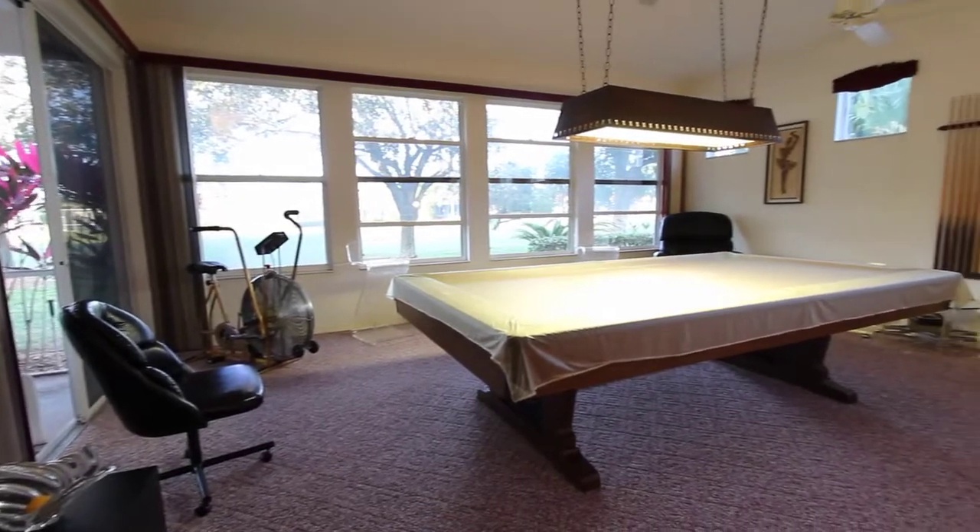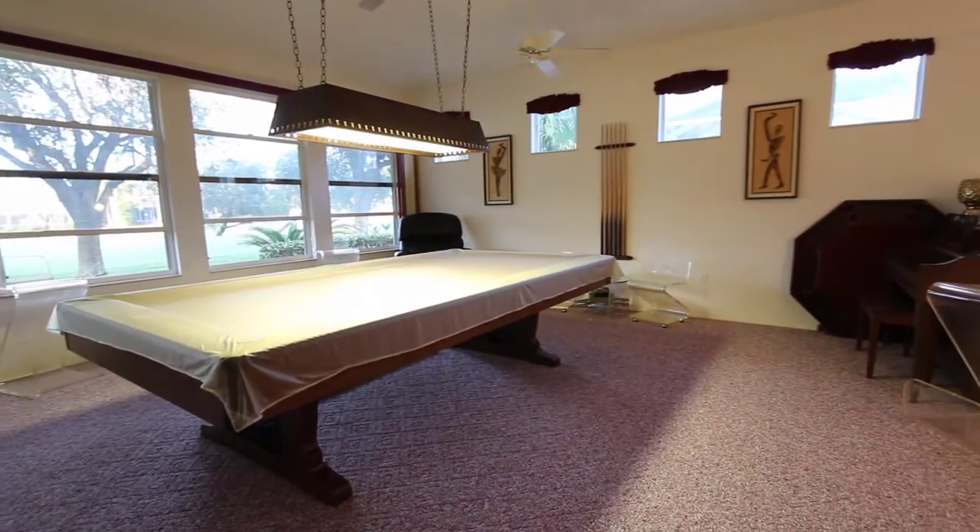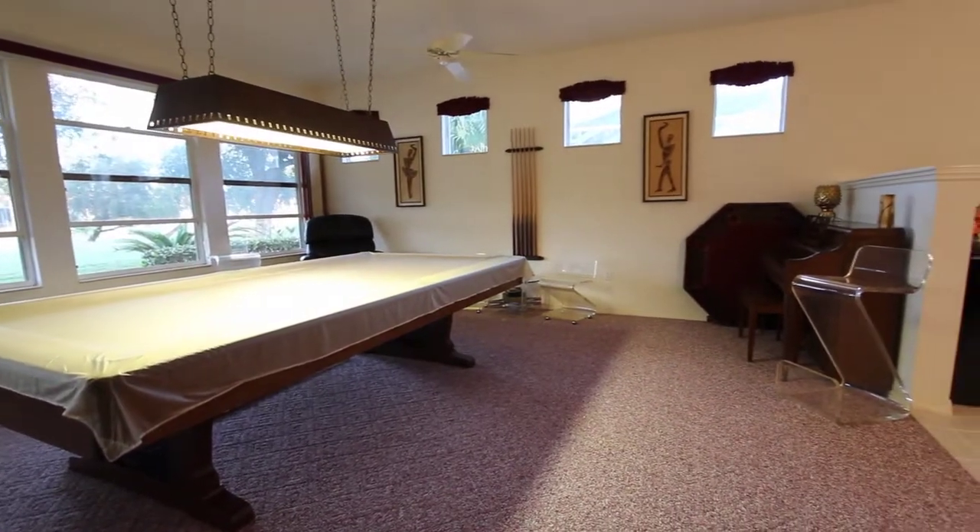At the rear of the main family room, there's a pool table room which really is an extension of the great room. The pool table is available for separate purchase.